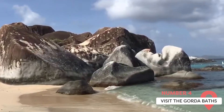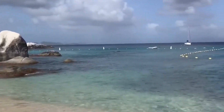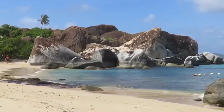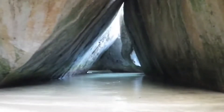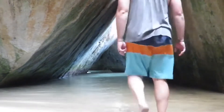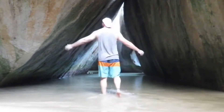Visit the Gorda Baths. From a distance, you might mistake this place for a pile of random rocks, but once you actually approach, you'll realize that this pile of boulders sitting on the beach is pretty remarkable. There are caves to explore, with wooden ladders and rope guides to keep you safe, that eventually lead you to a place called Devil's Bay. This quaint, peaceful place is fairly close to the baths, so there's no reason why you shouldn't add it to your itinerary.